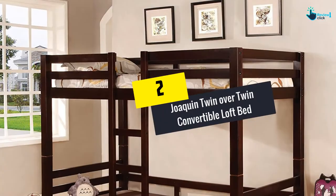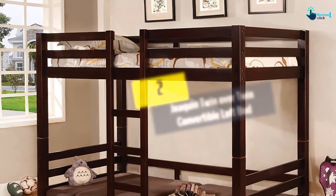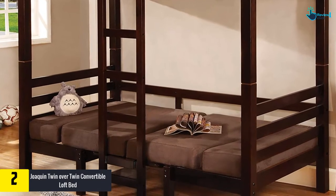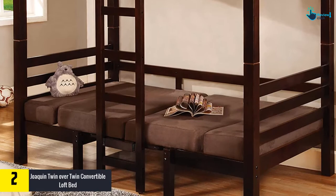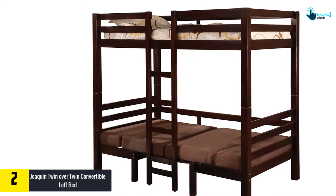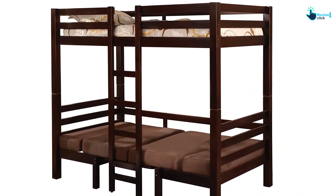At number 2, we have the Joaquin Twin Over Twin Convertible Loft Bed. The bed has two parts — the upper part has a weight capacity of 125 pounds, and the lower part has a capacity of 150 pounds. The dimensions are 42.8 x 81.5 x 72 inches, and the single bed offers better overall value.